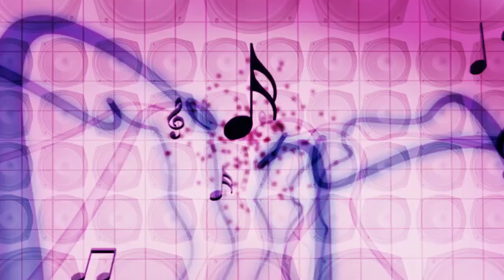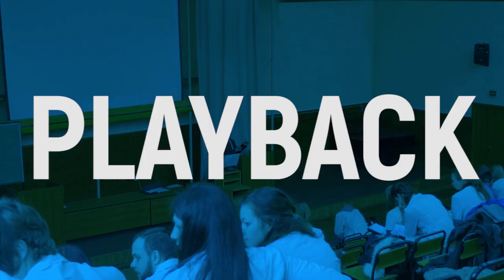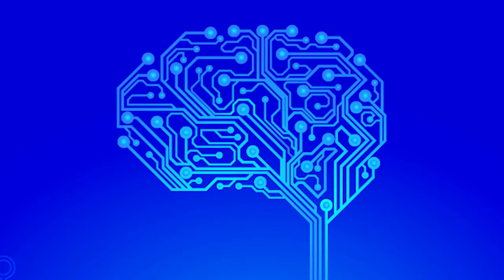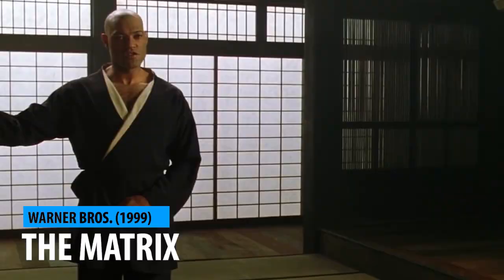Speed up your studies. If you have a modern smartphone and permission from your teacher or professor, go ahead and record any important lectures. Then in preparation for an upcoming test, play back the lessons at double the speed. This will quicken up any slow-moving study time and may better stimulate your brain — the human brain can understand and critically analyze words played faster than the average speaking speed. And if you play it on a loop while you sleep, you might wake up knowing more than you thought. Play enough fact-driven lectures in your sleep and you could wake up like Neo in the Matrix knowing kung fu.